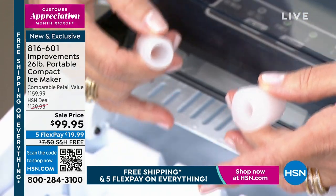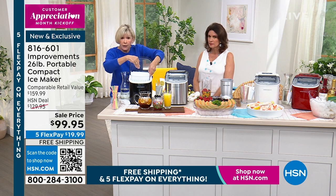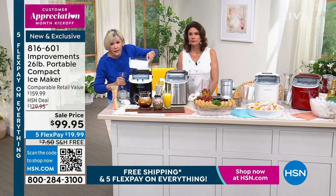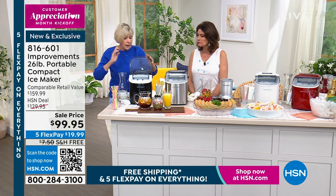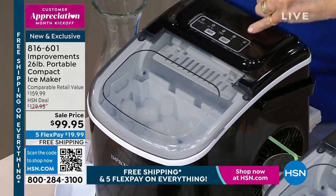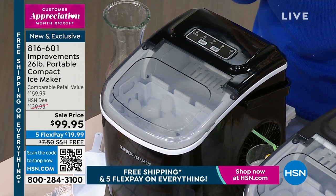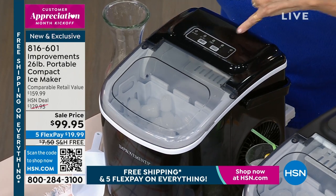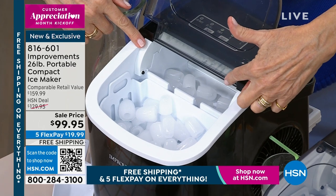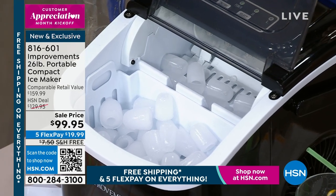Turn your unit on at the top, press the power, then press select to choose small ice — that's S — or large ice, which is L. The small ice breaks down faster, so you can have smoothies or adult blended beverages without chunky chunks of ice. The ice drops off the stainless steel rods and is harvested into the basket. When that basket gets full, a red light will come on.